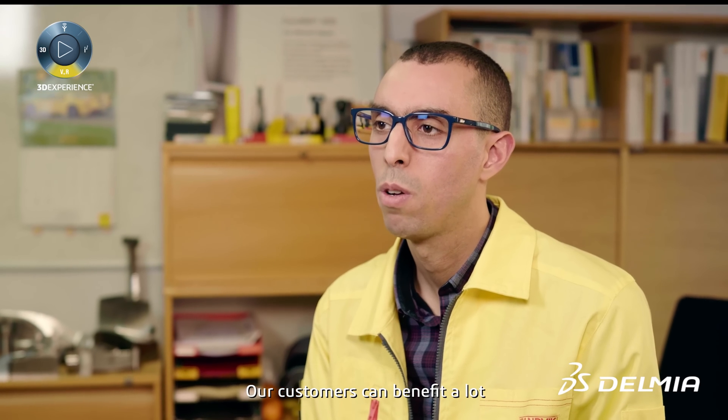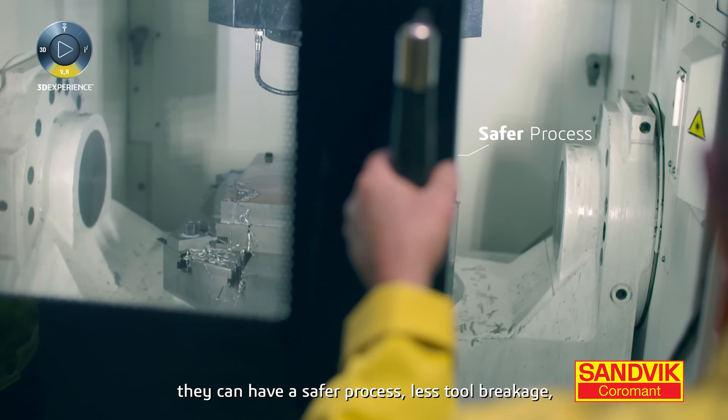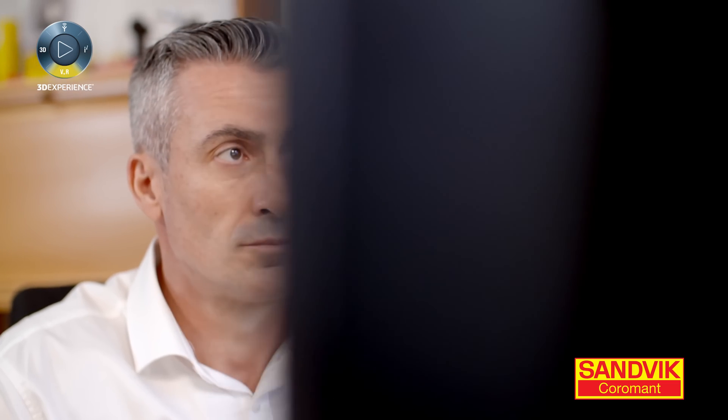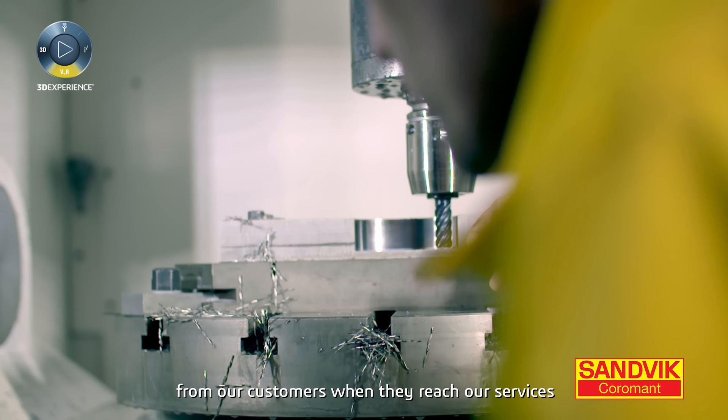Our customers can benefit a lot by using this technology. They can have a safer process, less tool breakage, and also less machine stops.